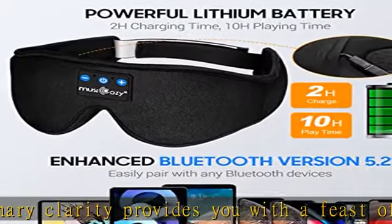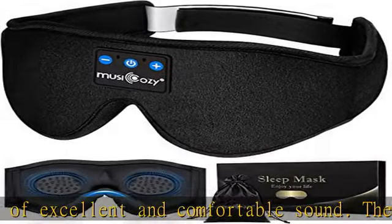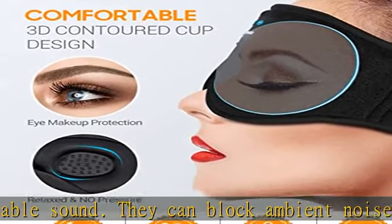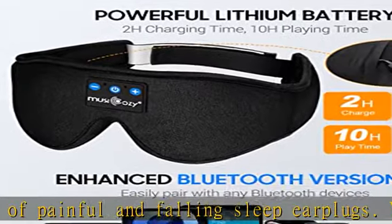Bluetooth sleep headphones have wider and deeper eye space than traditional eye masks, which will not cause your eyeballs and face to be under pressure and will not rub the eyelids. Moreover, premium soft memory foam and smooth eye silk lining can relieve facial pressure and help you fall asleep quickly.